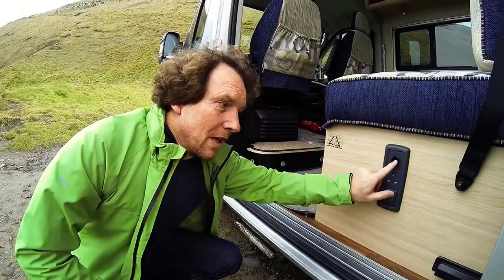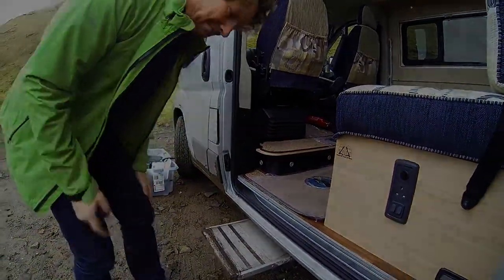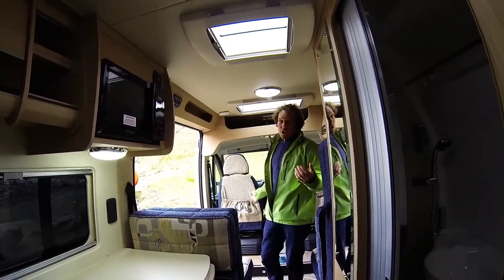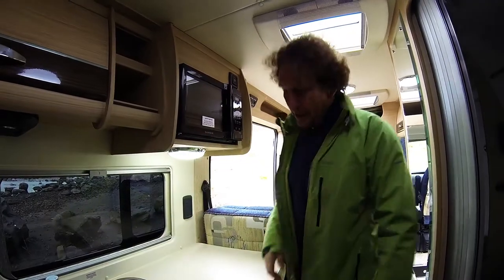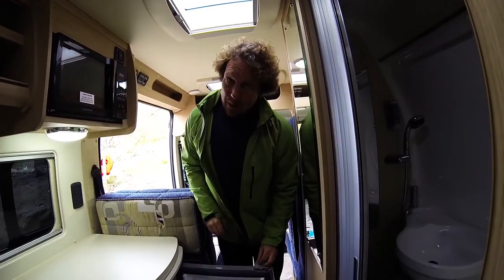I almost forgot my children's favourite piece of equipment. Right, over to the inside. I really like the sliding door because it means you can feel like you're part of the environment. What have we got here? Shower and toilet — really neat, really compact. Kitchen with a sink, oven, three-ring cooker, microwave, extractor, and three-way fridge.